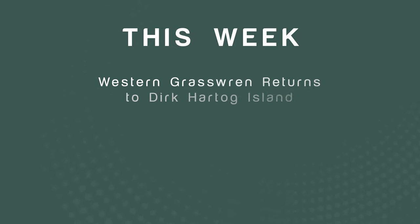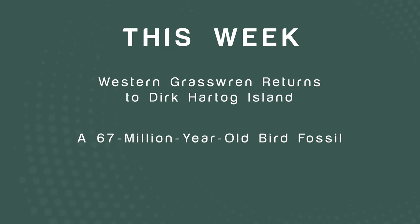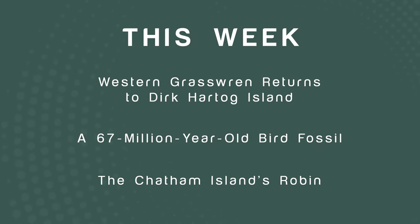Hi, I'm Neil Hermes and welcome to my weekly bird wrap where I have three great stories. I have a story about the western grass wren and its reintroduction to Dirk Hartog Island, a story about a 67 million year old bird fossil, and the last story about the beautiful Chatham Islands robin.